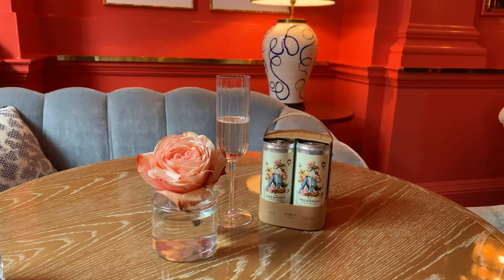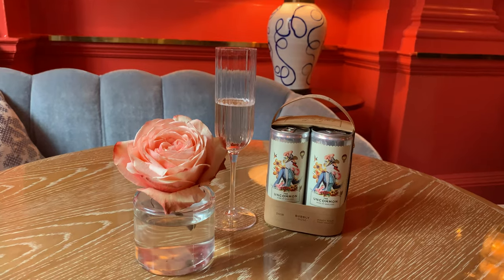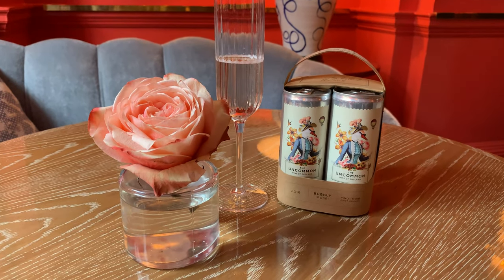I actually think the taste of Bacchus is quite English — it's quite elderflowery, quite floral, blossomy. So it seemed like a good place to start. The rosé is 81% Pinot Noir.